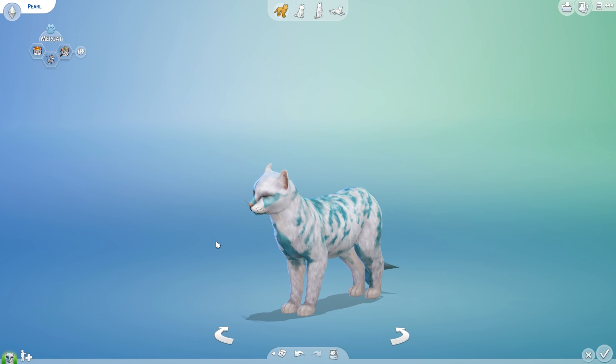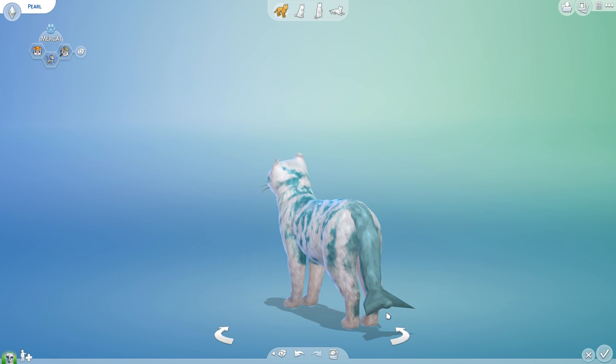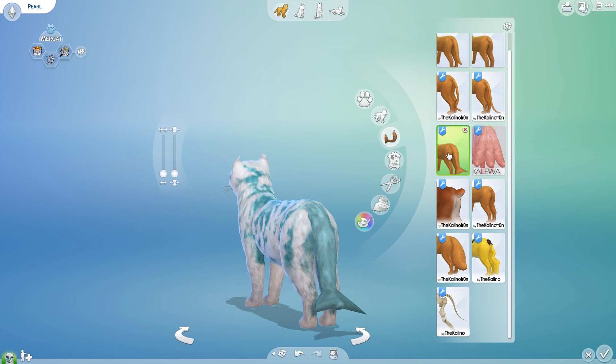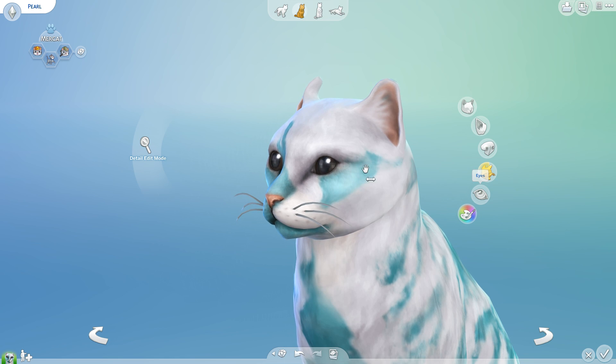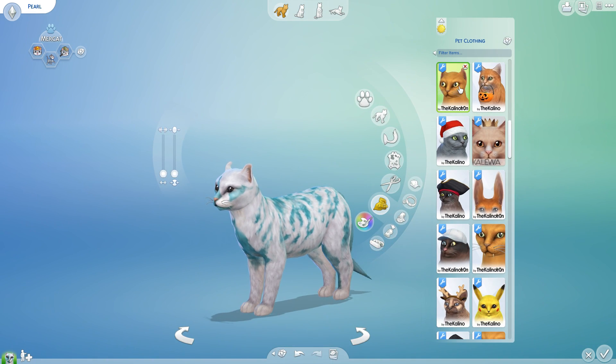So yes, friends, this is actually a mermaid cat, which I absolutely adore, made from a gorgeous mermaid tail. I cannot remember where the tail comes from, so if you guys actually know the location of this custom content, do please let me know. Ditto on the ears — I believe the ears are a Kalino creation, let me go ahead and check. I want to make sure that if you want to make a Mercat to relax with, you definitely can.